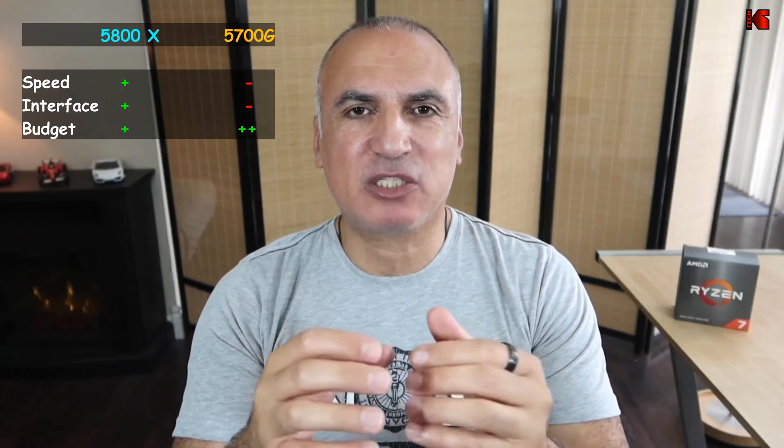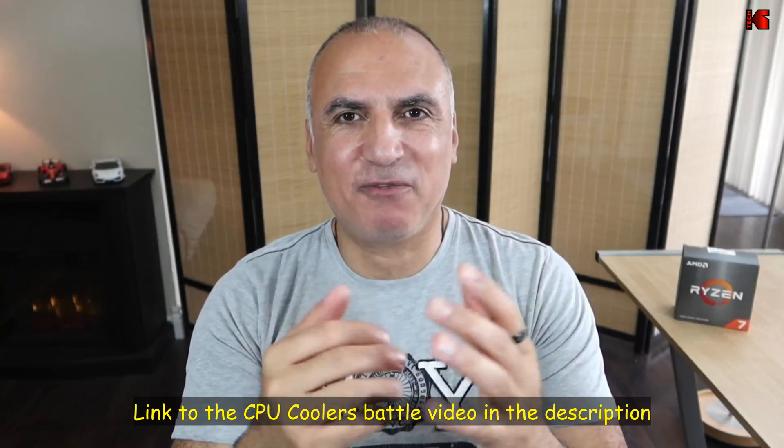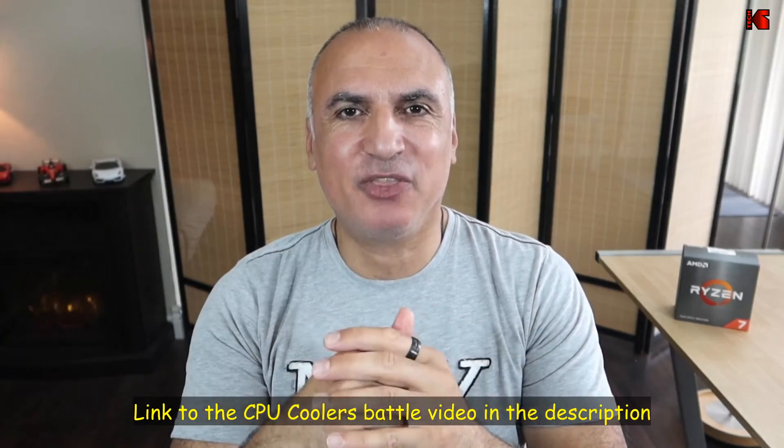Budget-wise, both CPUs are sold at almost the same price most of the time. But don't forget that you need to purchase a CPU cooler for the 5800X because it comes without one. The AMD stock cooler that comes with the 5700G does the job, but it's not the best cooler out there. I have a video comparing it to a Cooler Master Hyper 212 RGB Black Edition, and the difference is very big. You can find the link in the description to check out that video.